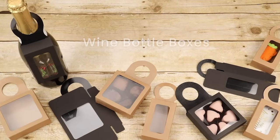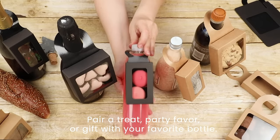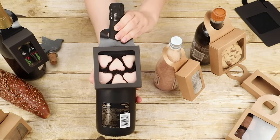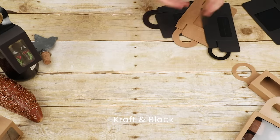Wine Bottle Boxes by Clear Bags are a great way to pair a treat, party favor, or gift with a bottle of wine and just about anything shaped like a bottle. Pair these boxes with champagne, olive oil, specialty sodas, special occasion water bottles, soap and bath salt bottles, and more.